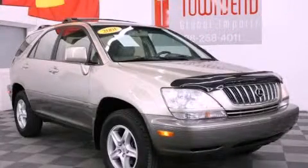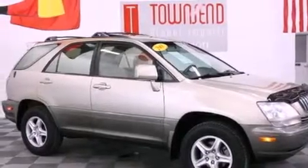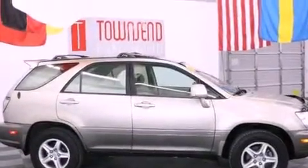This is a 2001 Lexus RX 300, a great fit and finish. It has a 3.0 liter 6-cylinder engine and an automatic transmission.